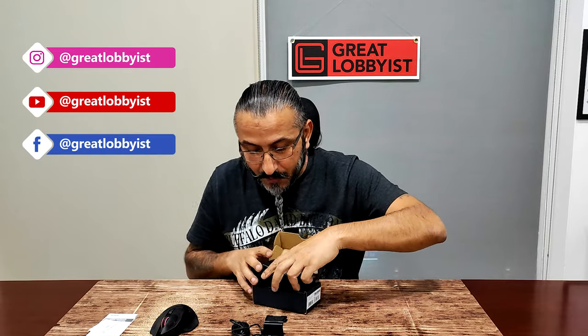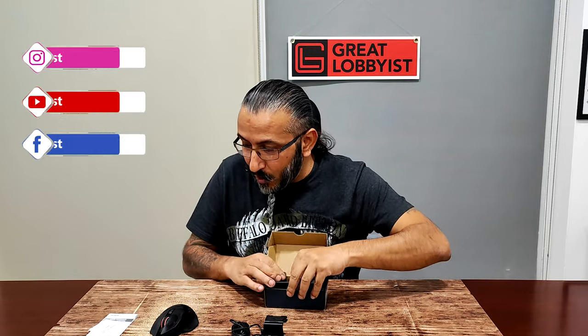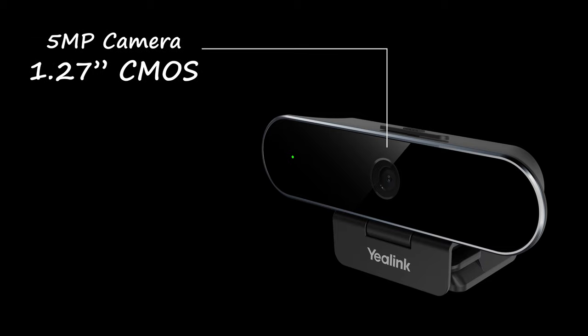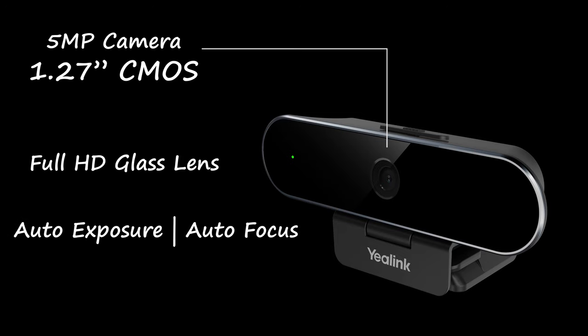So I'm going to keep all this stuff aside and focus on the camera. It's an elegant-looking device with a very chic glass finish. This shutter is purely for privacy. It is a 5-megapixel camera with a 1/2.7-inch CMOS full HD glass lens, with auto exposure and auto focus.